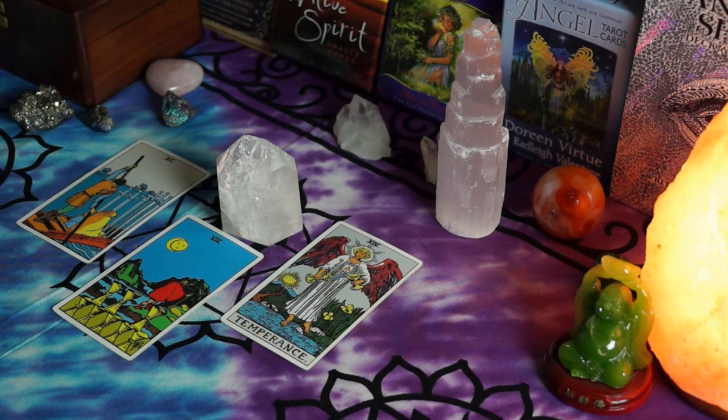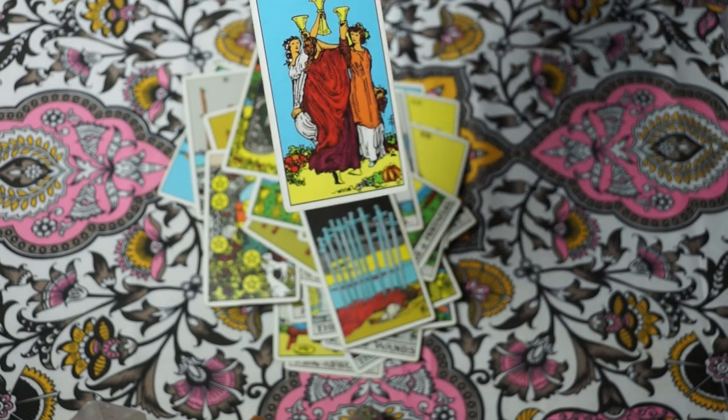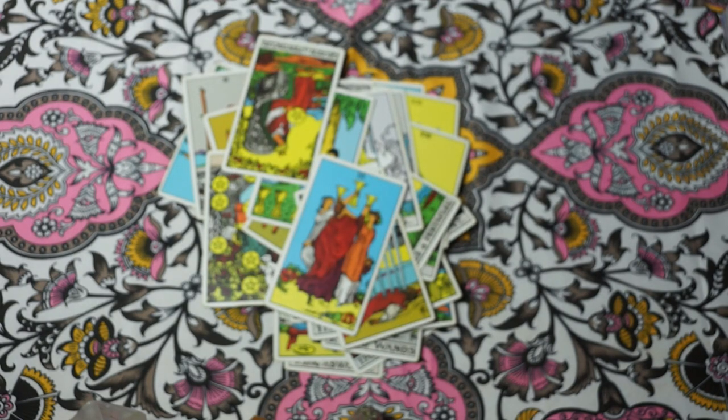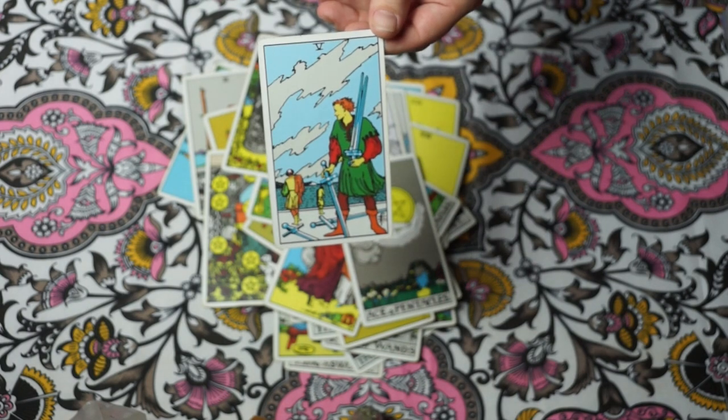The Rider-Waite deck is made up of Major Arcana and Minor Arcana. The Minor Arcana is based upon any card deck that you would play with — the 52-card setup. It has hearts, clubs, spades, and diamonds, except they're turned into wands, swords, pentacles, and cups.